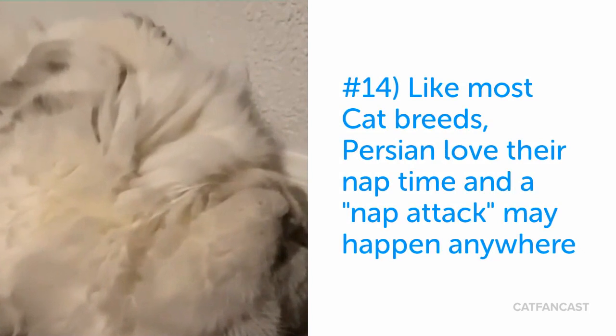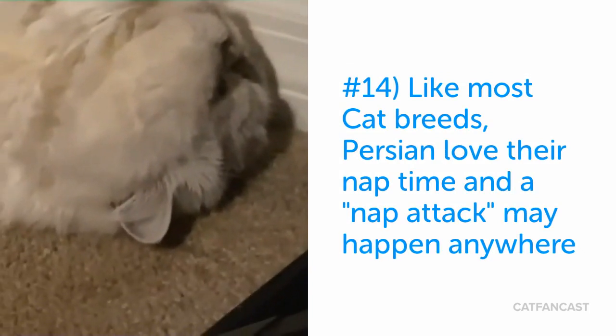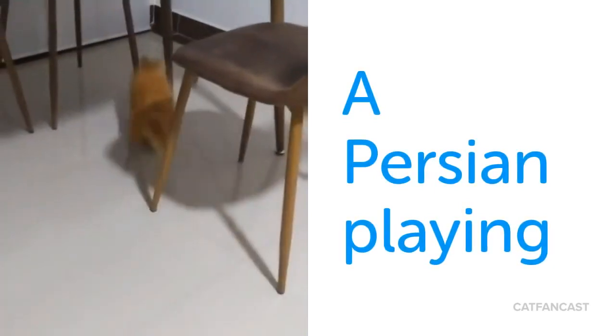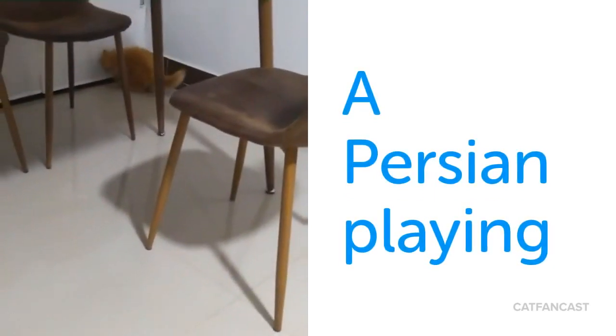Persians love to nap and they may choose to watch rather than participate in activities. Here is a Persian playing, with exercise often followed by a nap.